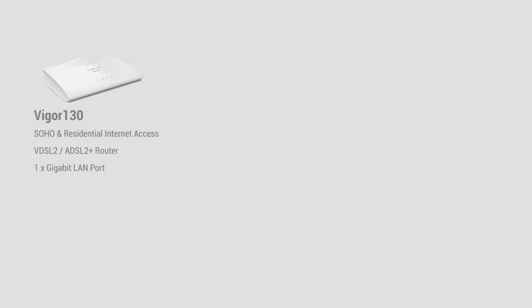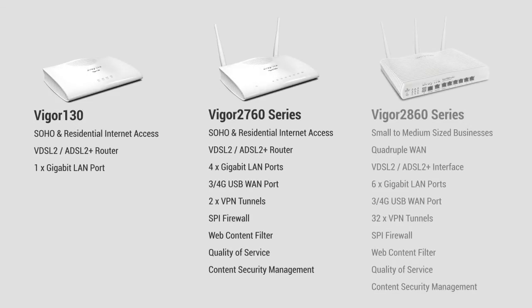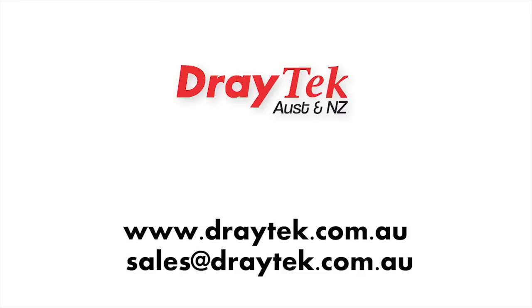I have given you a brief overview of the amazing range of Draytek VDSL2 compatible routers. Complete details of our VDSL and dozens of other Draytek products are available from our website at www.draytek.com.au. For more information, send an email to sales at draytek.com.au. Thank you for watching.